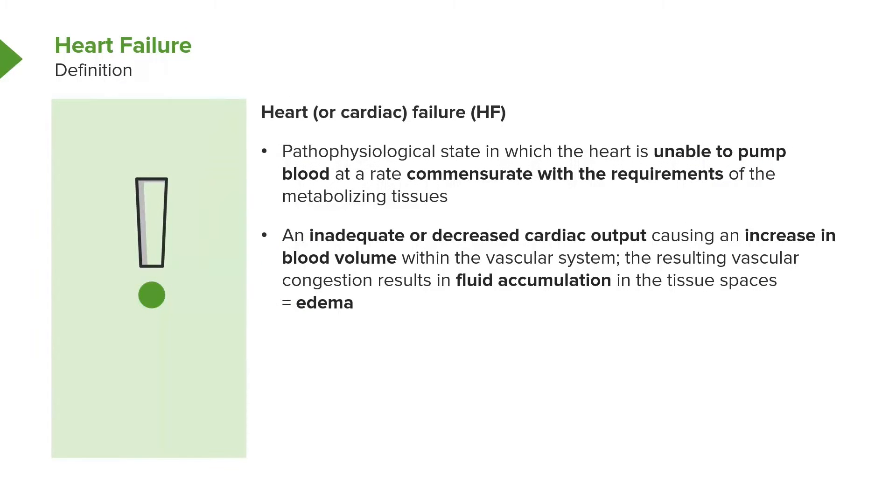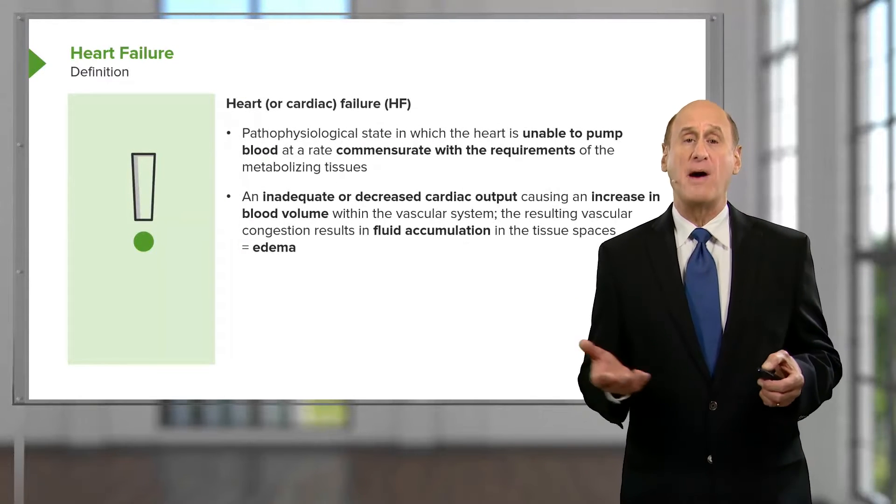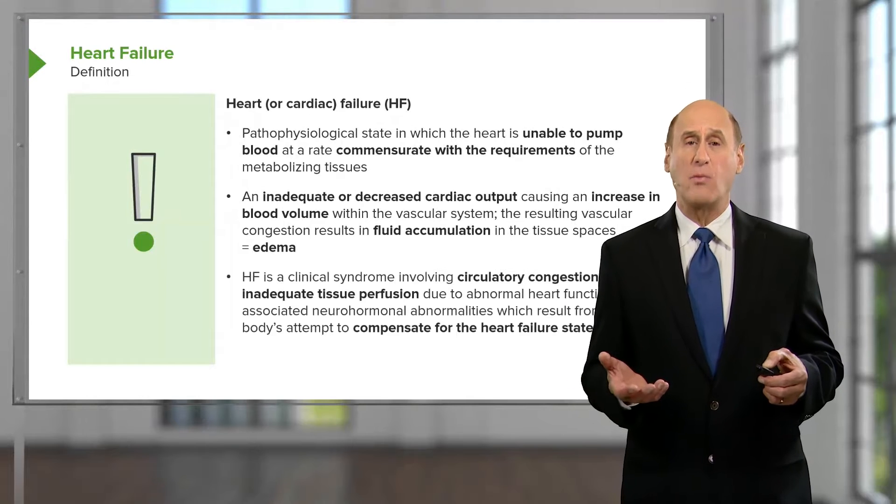The major issue is that the heart has an inadequate or decreased cardiac output. Cardiac output is stroke volume times heart rate — that is the amount of blood the heart puts out each beat times the heart rate. In this setting, the patient has an increase in blood volume because of compensatory mechanisms that work to correct the heart failure state. Unfortunately, this leads to fluid accumulation in the body and even edema, that is swelling in the body.